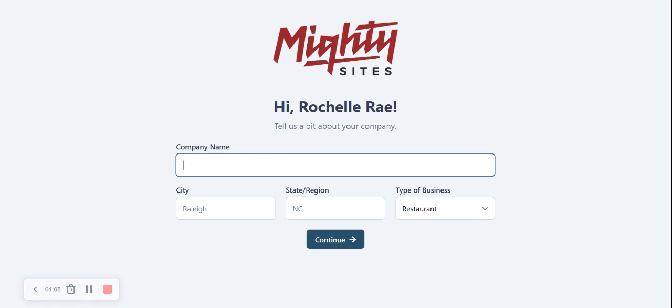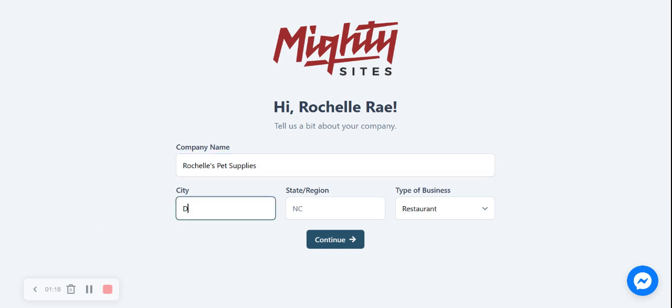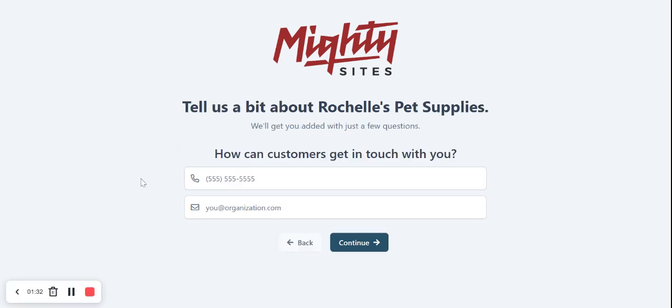Martisarts needs a few basic details about our pet supply store so it can generate a one-page website for us. Let's go ahead and put in our company name, as well as our city and our state or region. It doesn't matter where in the world you're located — you can use the Martisarts service. We have happy users from all around the globe. Let's go ahead and change the type of business to retail and click on continue.